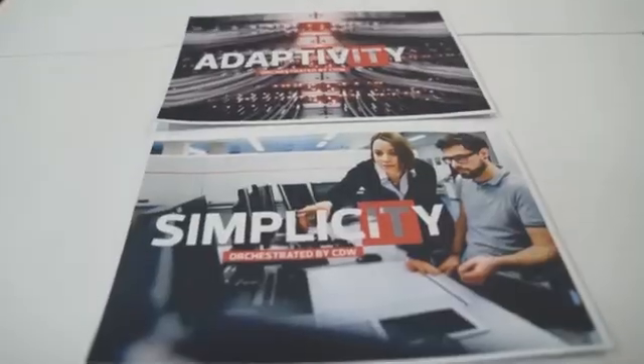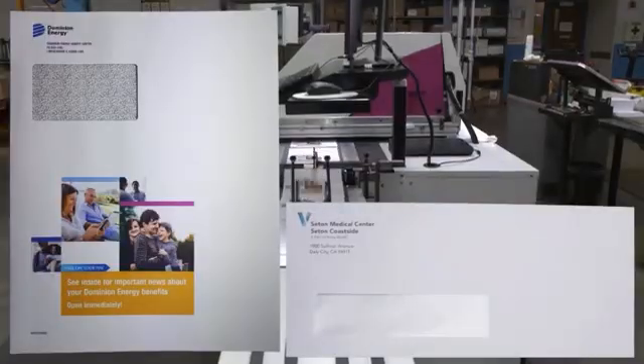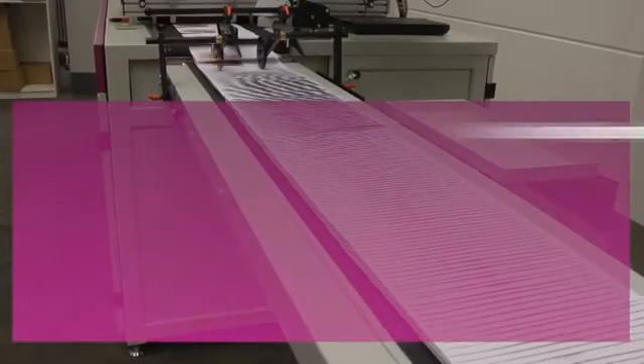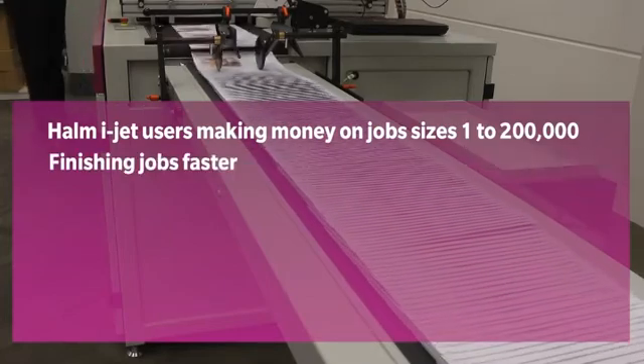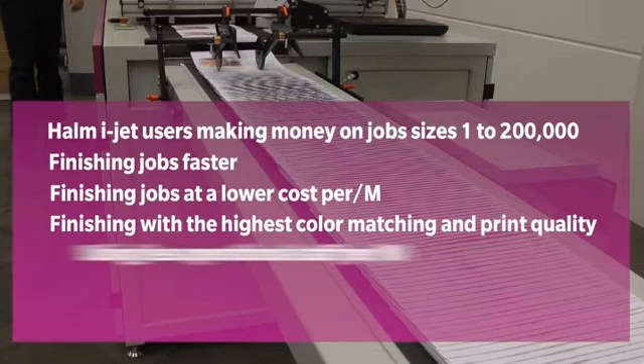Why inkjet printing versus offset or digital toner processes, and why the W&D iJet 2? There are a lot of reasons why inkjet may be the best choice for your business now. There are too many issues to cover in this brief video, but W&D is ready to bring their market knowledge and expertise to provide you with ROI calculators, test samples, and real-world cost data to help you make the decision. W&D Hollum iJet users worldwide are now making money with their presses on job sizes from 1,000 to 200,000 envelopes. They're finishing jobs faster, less expensively, and with the highest inkjet print quality that now rivals litho offset and sometimes even exceeds it, all with less operational staffing requirements.